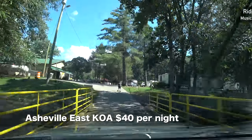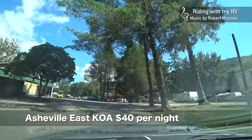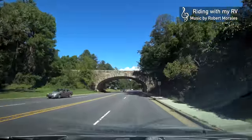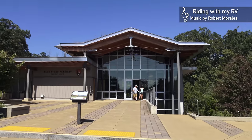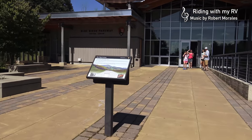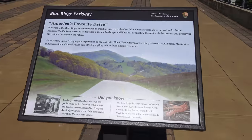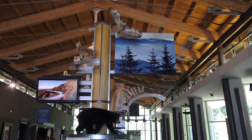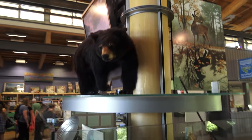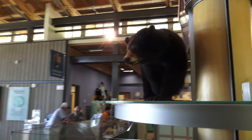We are staying here at the Asheville East KOA, very conveniently located. Since it is on the way, we're going to pass by the Blue Ridge Parkway Visitor Center to get some information, since we want to do a section of the road later on. America's favorite drive. The Visitor Center, by the way, is actually very nice — lots of information about the road, the wildlife, the history.